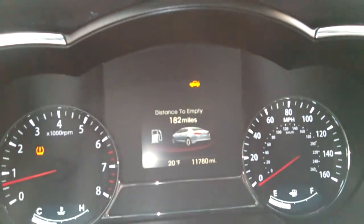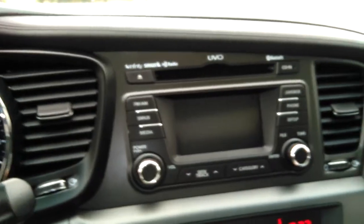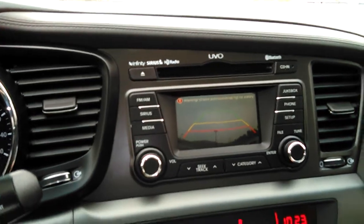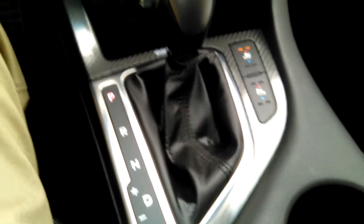Hello, this is the video of the 2012 Kia Optima. The vehicle has a rear camera and heated and chilled front seats.